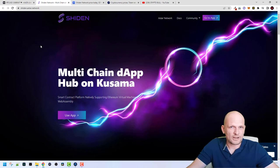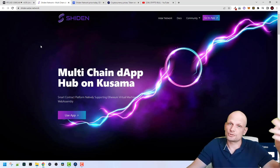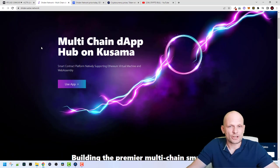Currently the price for Shiden Network is even cheaper than it was in the IEO. In the IEO, Shiden tokens were sold at $1.40, and currently it is less than $1.00 as I will show you in a second. First I will give you a quick overview of what Shiden Network is, then we'll get to tokenomics and I'll show you the IEO price, as well as a website where you can check prices for other cryptocurrencies at what they were sold in IDOs, ICOs, and IEOs.